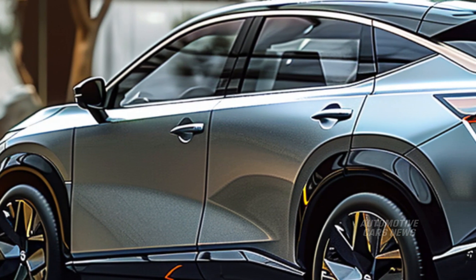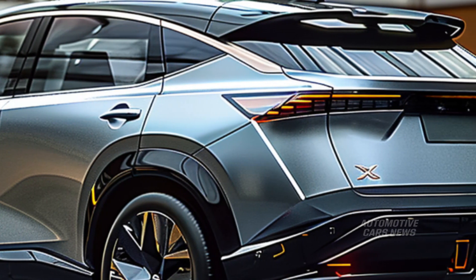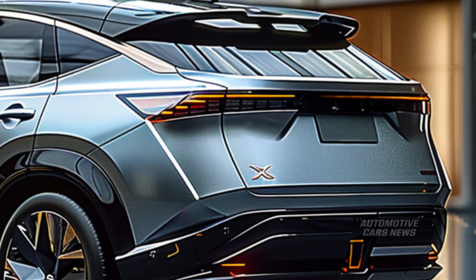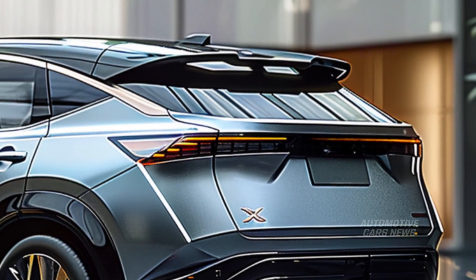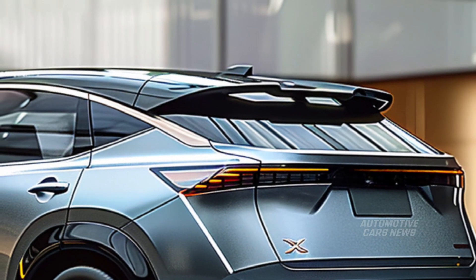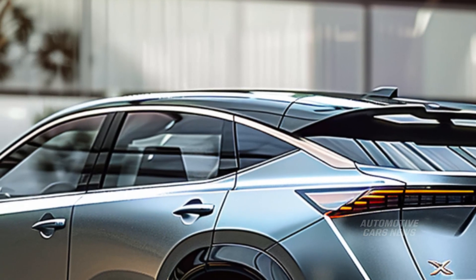With a total fuel efficiency rating of 33 miles per gallon in the United States, the Rogue obtains a poor grade from the Environmental Protection Agency for its fuel efficiency. The Rogue achieves 30 miles per gallon in the city and 37 miles per gallon overall. This contrasts with the e-Pedal button, which allows you to drive the X-Trail with just one pedal.